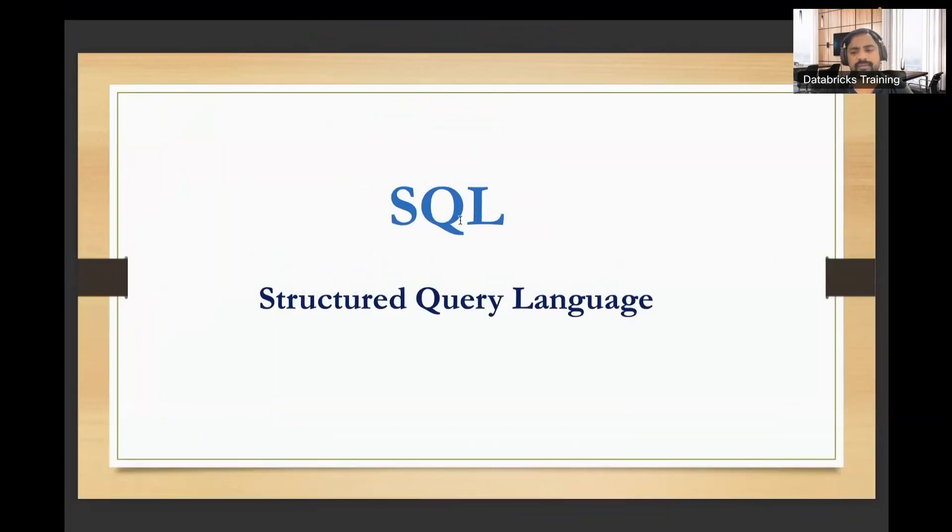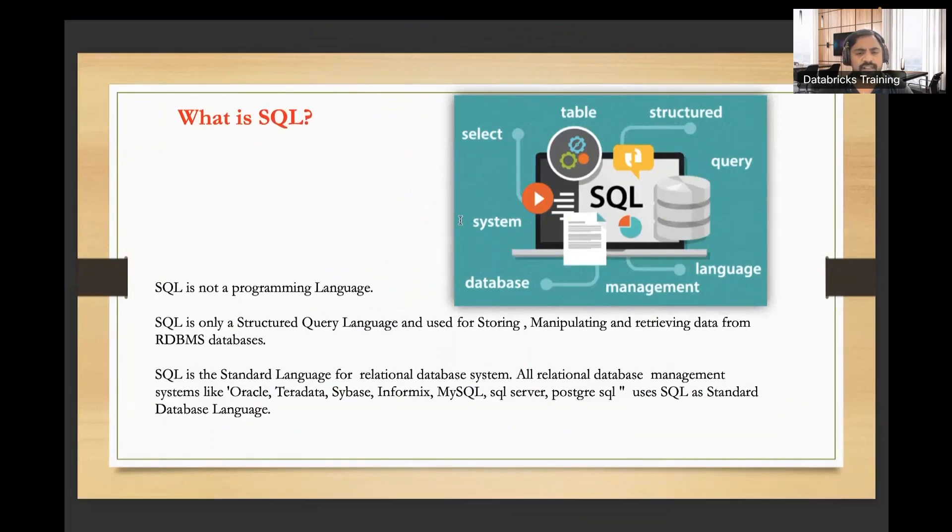So why SQL? Why should we know SQL? When it comes to traditional RDBMS, any database from an application database point of view — most of the sources are on-premises from an ETL point of view; the sources are databases. Even you should have some basic idea about SQL when you are reading data, even if you are in big data. SQL is not a programming language — SQL is a query language, mainly working with databases. You can work with any databases like Oracle, Teradata, Sybase, MySQL, SQL Server, or when it comes to cloud: Snowflake, SQL Server, Redshift, BigQuery. SQL is one of the common languages to interact with databases.